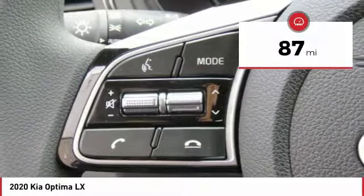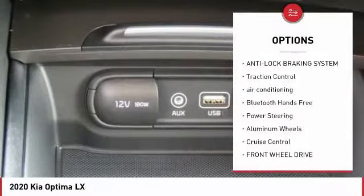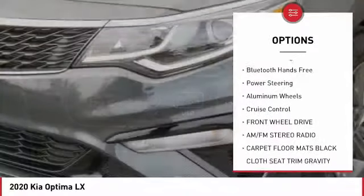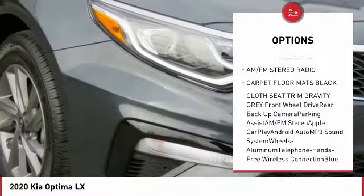This vehicle has less than 100 miles. Here are some of this vehicle's great options: backup camera, anti-lock braking system, traction control, air conditioning, and Bluetooth wireless data link for hands-free phone.